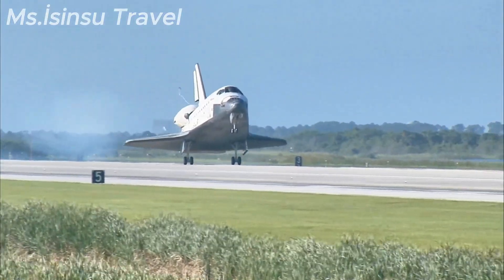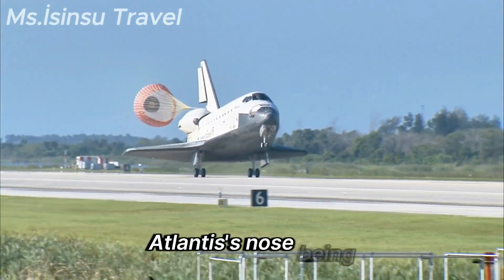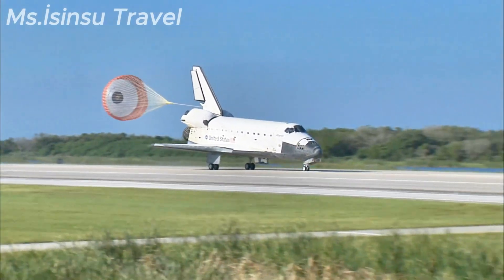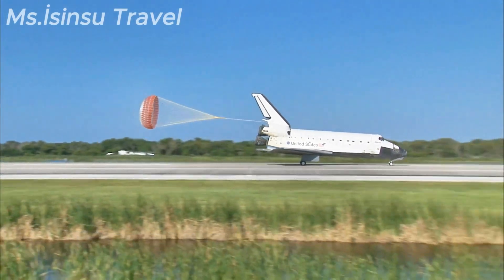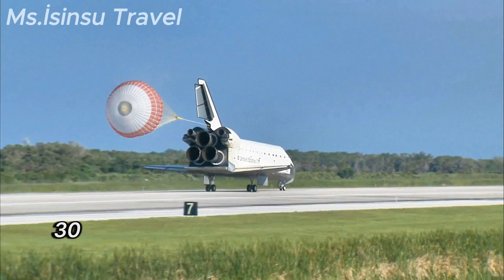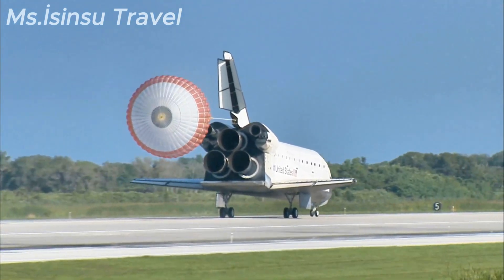Main gear touchdown. Atlantis' nose being now rotated down toward the runway. The chute being deployed. And nose gear touchdown. Space Shuttle Atlantis now comes home to the Kennedy Space Center for the final time — in 25 years, 32 flights, and more than 120 million miles traveled. The legacy of Atlantis now in the history books.